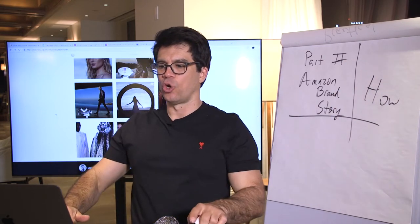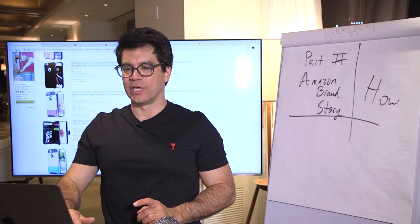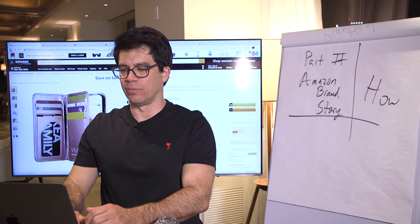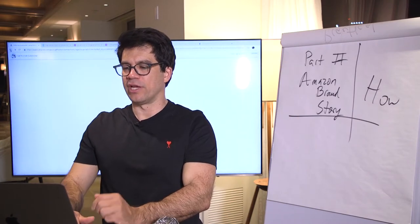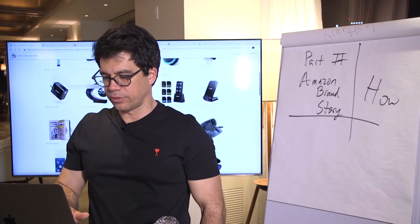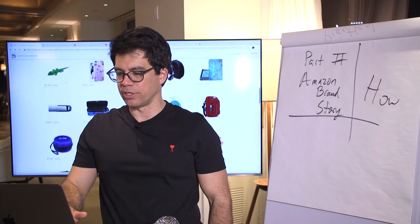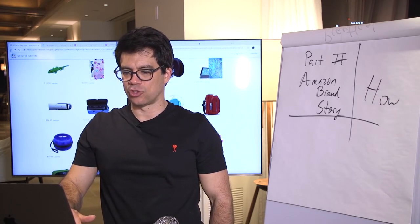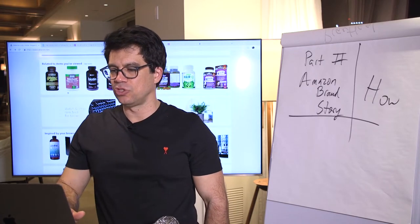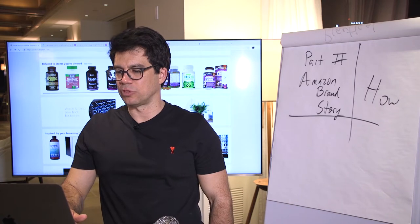Let's pick a product. Always start with something that's not doing it well. Let's pick a different company so no one thinks I'm picking on one. These might be great companies — they're just not good at this. Let's get out of electronics. I like to show real life case studies. Let's do supplements. Supplements are always big.